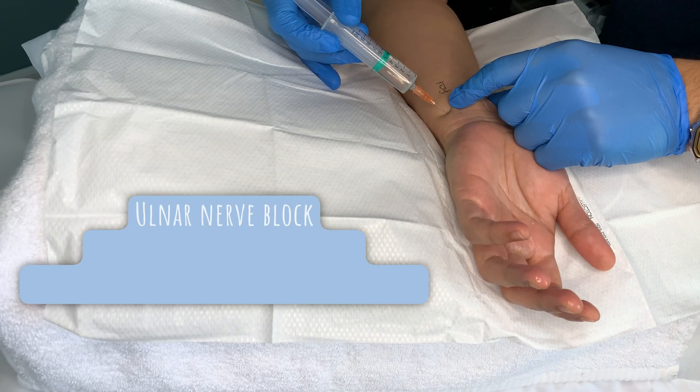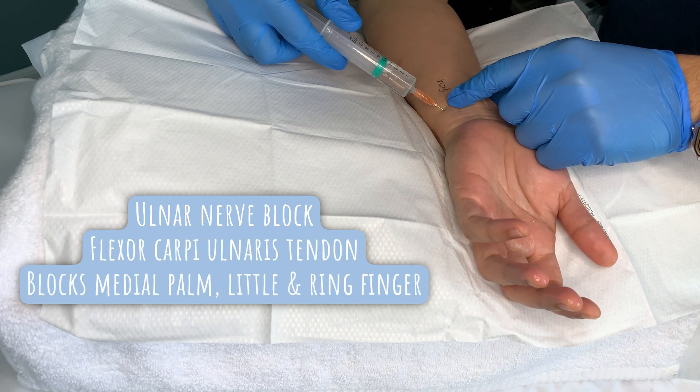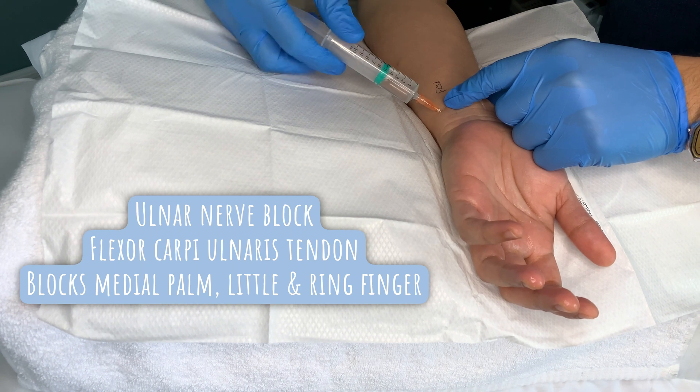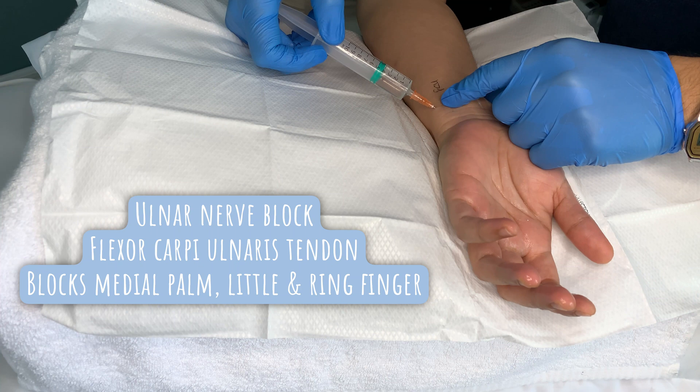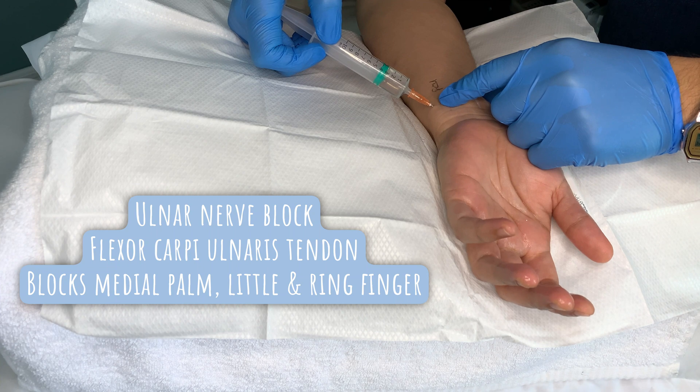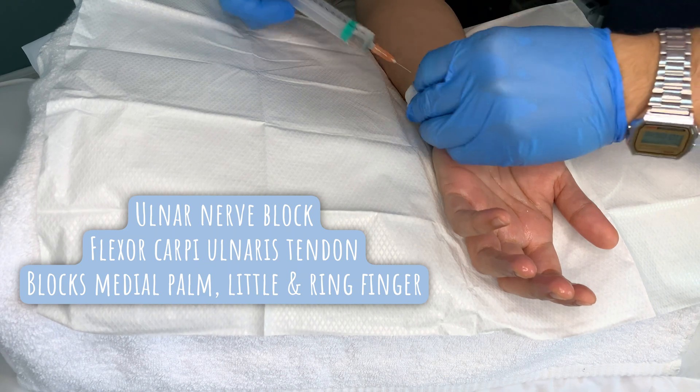To numb the little finger side of the palm, we need to anaesthetize the ulnar nerve. The landmark for this is the flexor carpi ulnaris tendon. We're going just to the side of that, underneath the tendon, and infiltrating with about 2 mls of 1% lidocaine here.